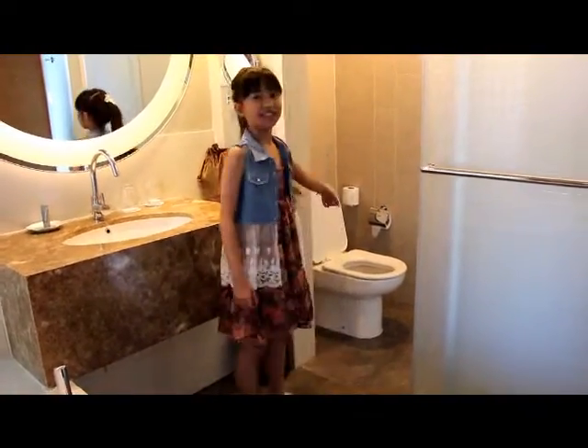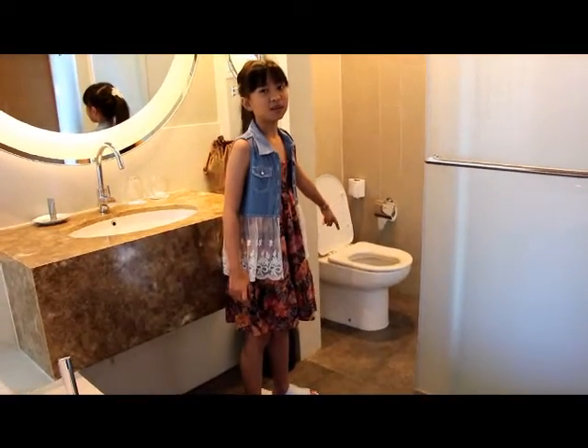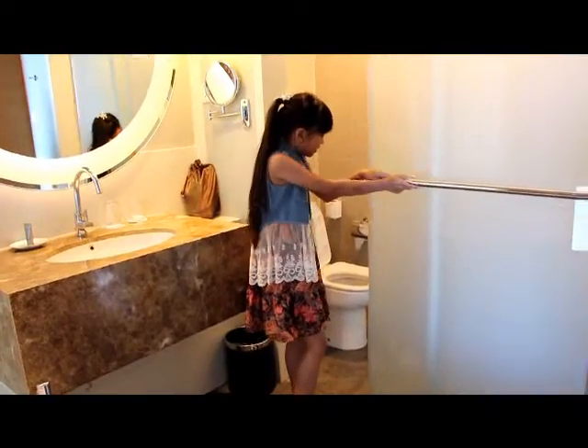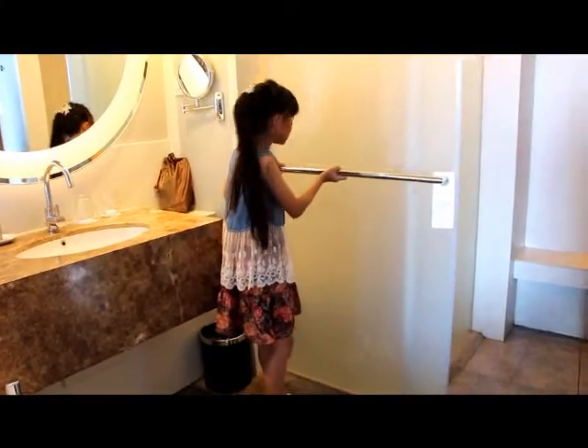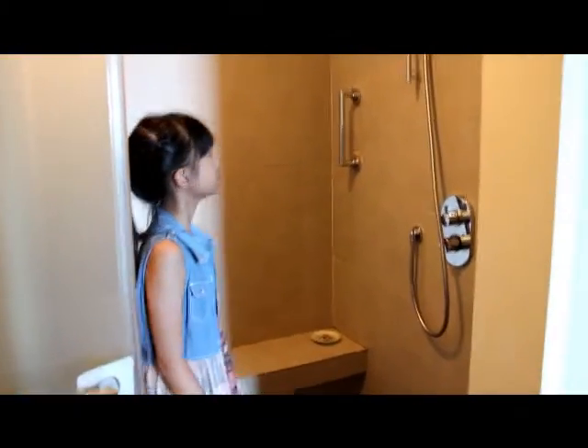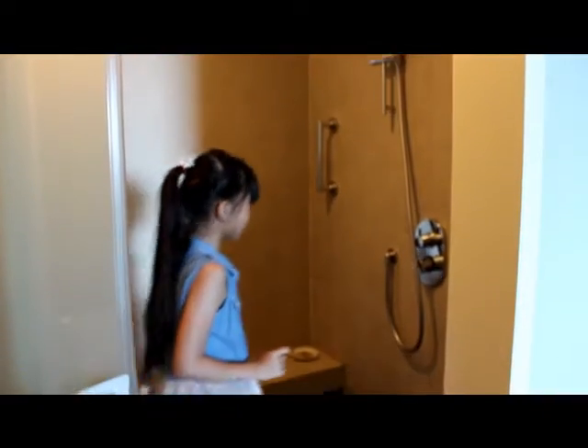So this is the toilet — you can use it inside. And this is another one: if you prefer the shower, you can come over here. I prefer a shower, not the bath. Be careful — I will show you something.